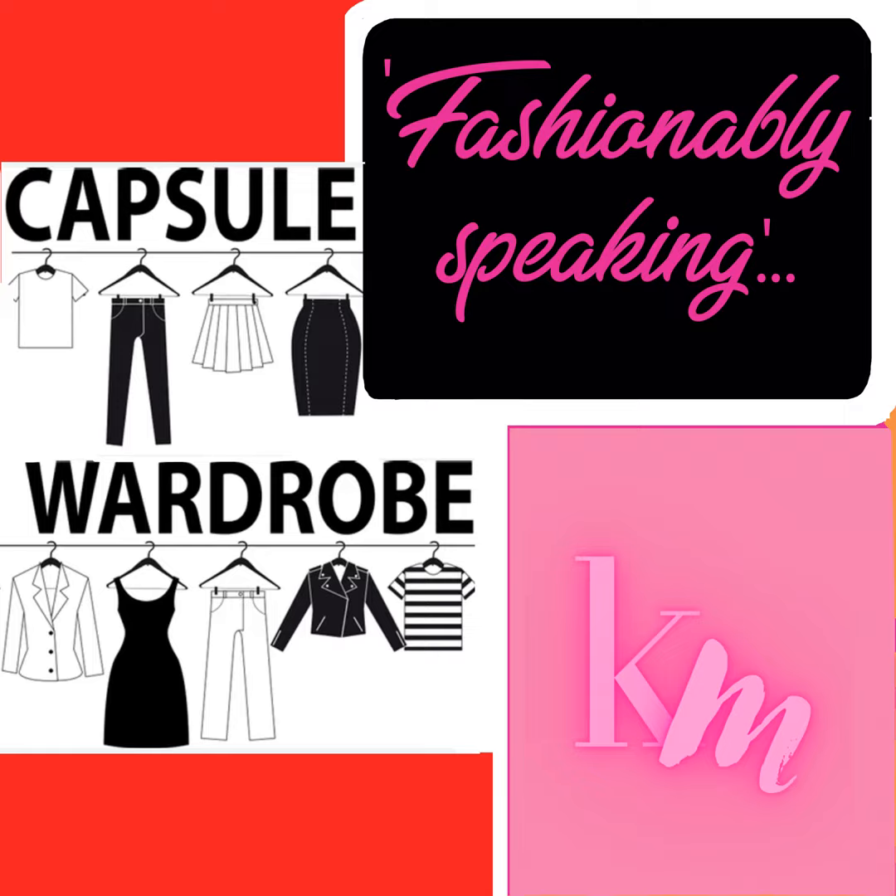That's a wrap, folks. Thank you for tuning in to another episode of Fashionably Speaking. Don't forget to subscribe and follow my website and Instagram with the same name. In our upcoming episode, we will delve into the secrets of maintaining an elegant demeanor and bidding farewell to any traces of tackiness. Join me as we explore the art of cultivating timeless class and elevating your personal style. Until next time, embrace the simplicity, stay stylish and thrive in the warmth of your uniquely curated capsule wardrobe.